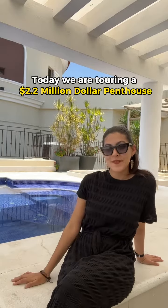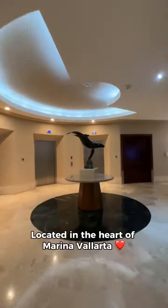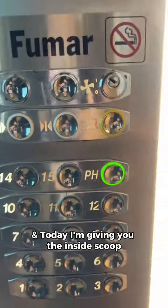Hey guys, welcome back! Today we are touring a $2.2 million penthouse located in the heart of Marina Vallarta. We have the prestigious Portofino — two enormous towers facing the ocean — and today I'm giving you the inside scoop of our exclusive listing.